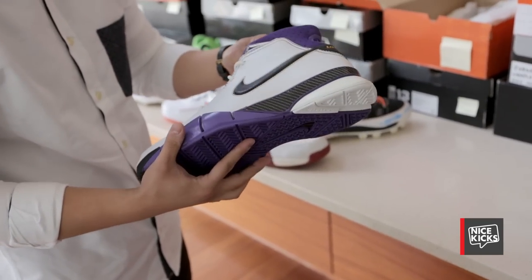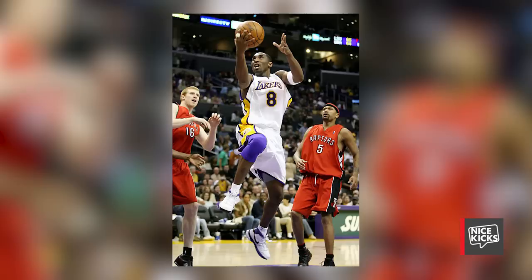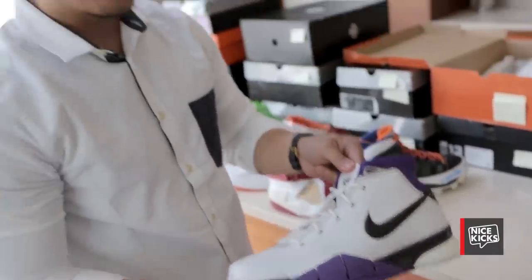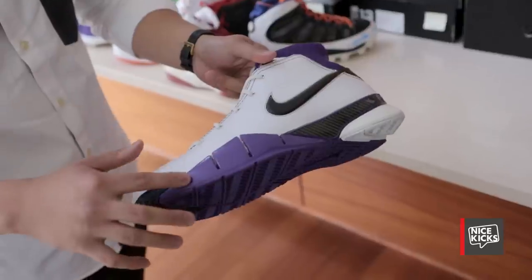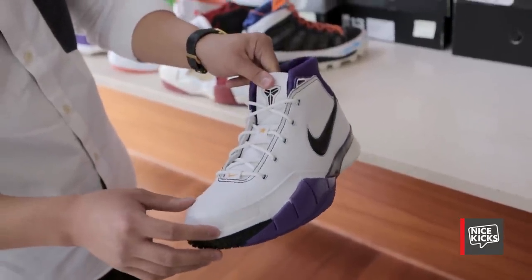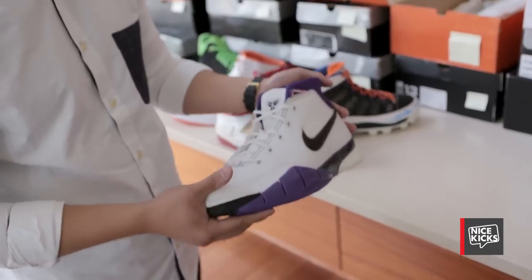I love this shoe. It's a Kobe 1 PE made for Kobe — a dead stock version of the color he wore when he scored 81. They did some 81-pair release, but this is a little different. This is an actual PE made for Kobe. You can tell the difference because the purple is a lot lighter, and the other one had the number 81 written all over — 81 here, 81 on the ankle.